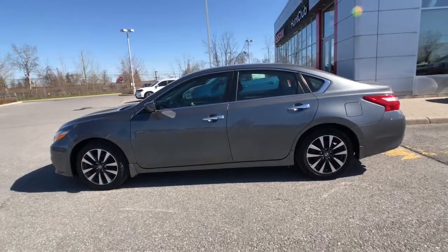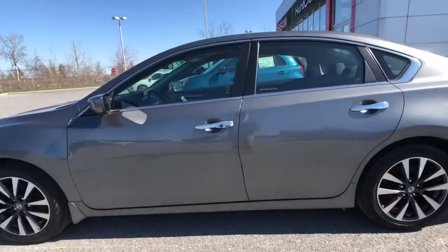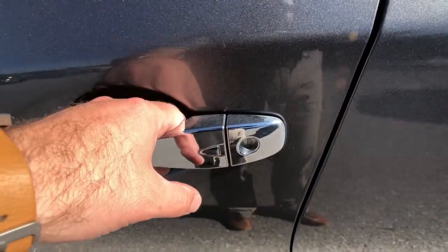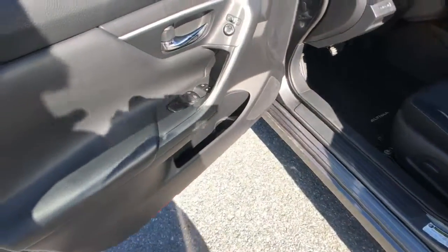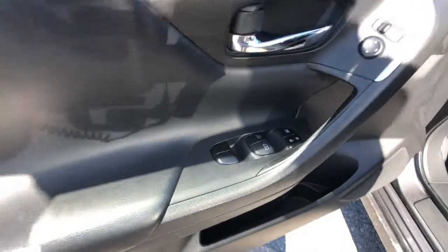Walking up a little bit closer, you can see this little button right here for your intelligent keyless entry system. All you've got to do is push on that, pull the door handle, hop in, push the start-stop engine button, and drive away — you're never going to need to take your keys out of your pocket.